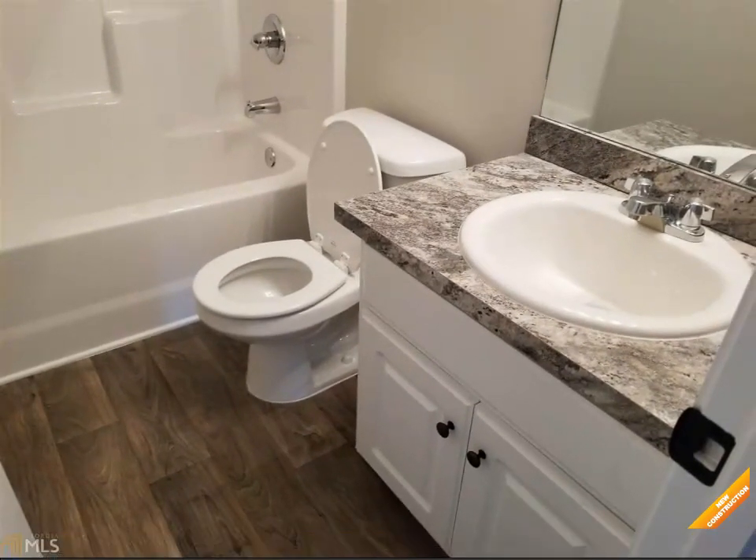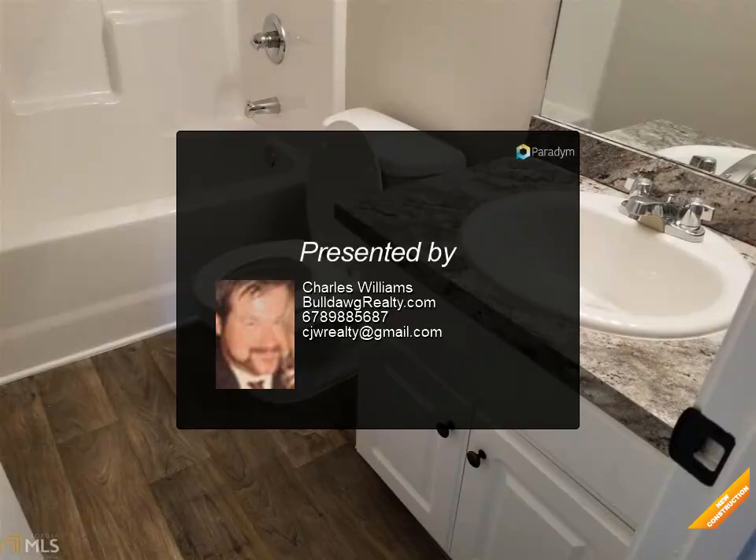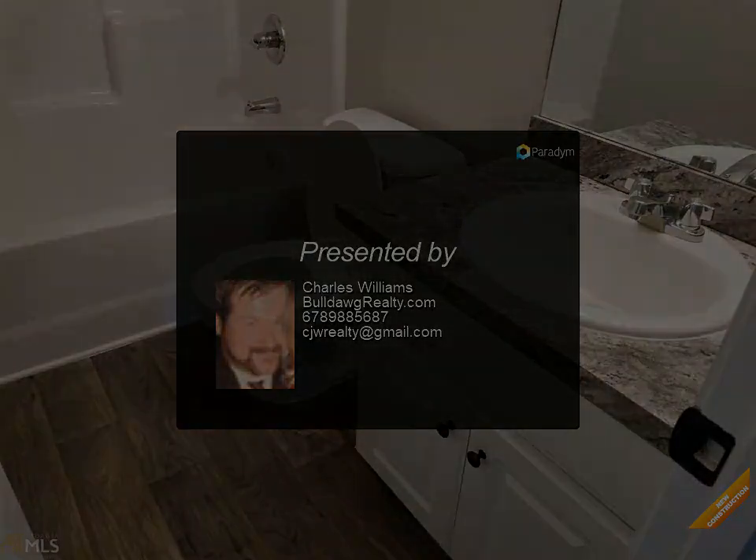Seller will contribute up to $1,500 towards closing costs with use of the preferred lender only. Waycross plan. Photos are of the home plan being constructed.